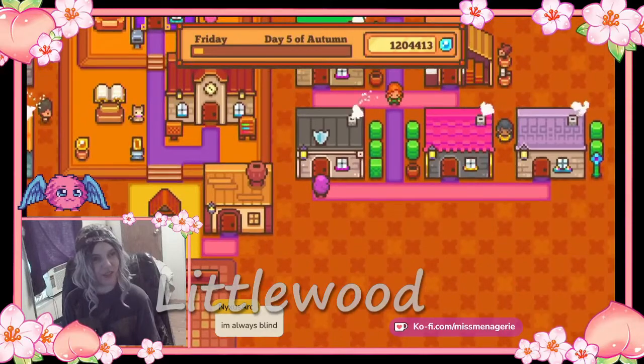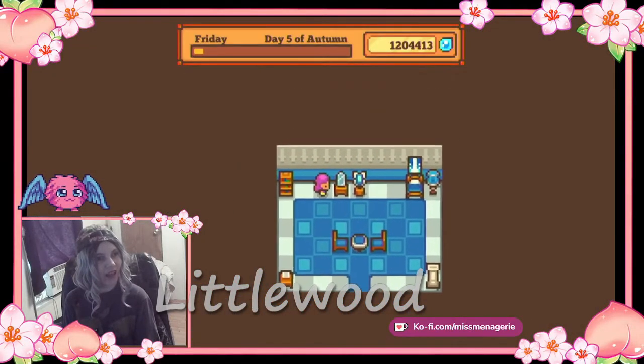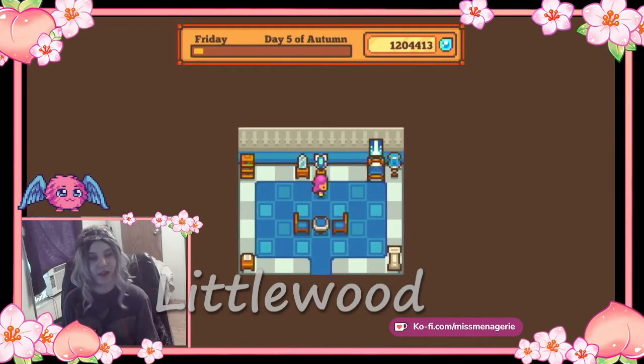I believe this one is Tarek's house. He went with a nice blue theme and, like, knight in shining armor-ness.